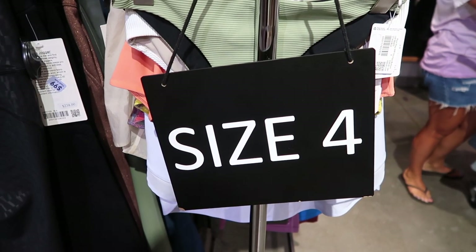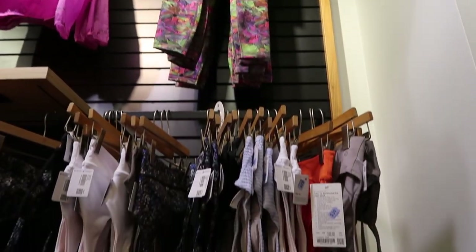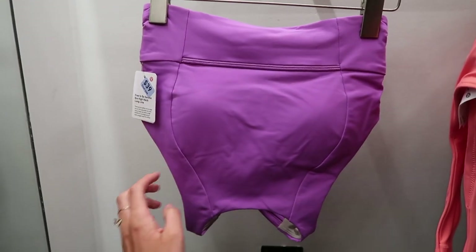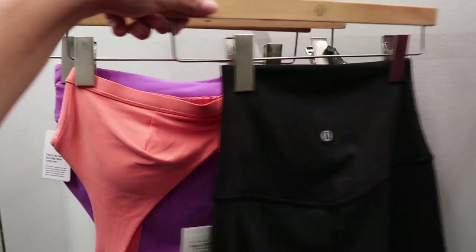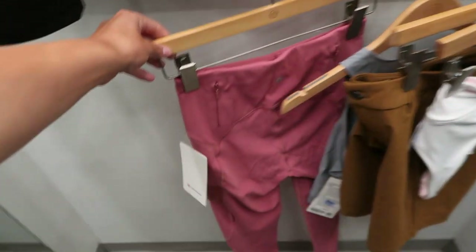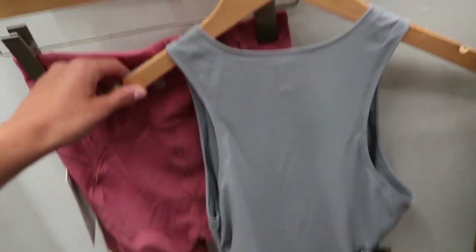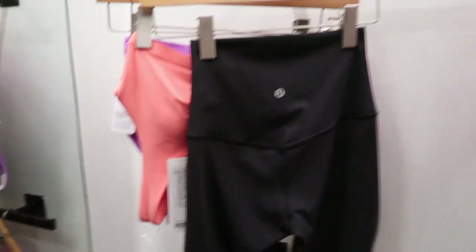Let the shopping adventures begin! As to be expected in an outlet, there are a lot of weird colors and patterns, but I did manage to find some really cute stuff — a cute purple bra, a swimsuit top, some Align shorts, a pair of Wonder Train leggings, some other leggings, a running top, and an Align bra in white, which was so beautiful.